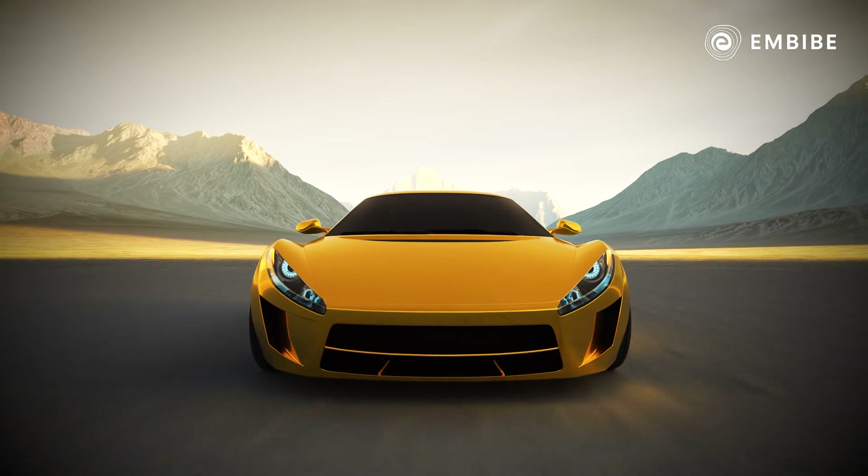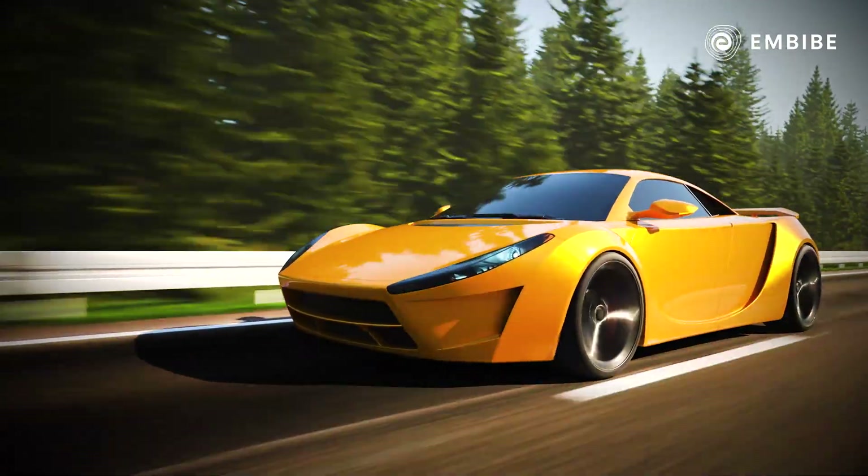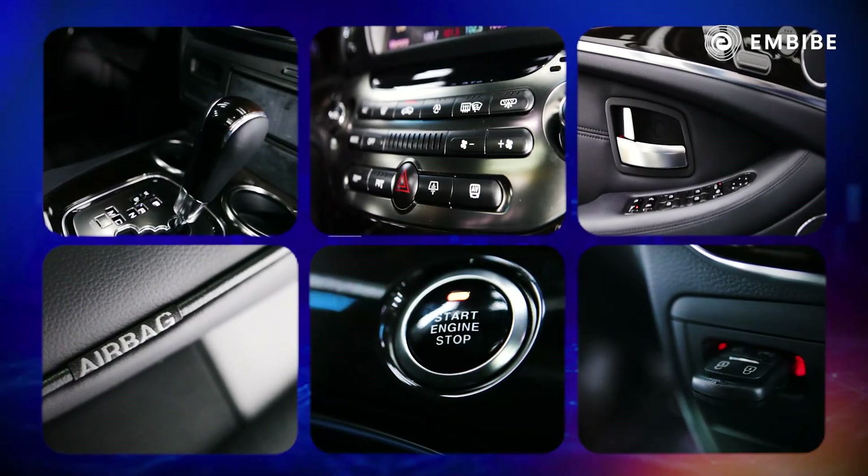A car that glides like water, feels like a feather, and futuristically designed for sturdiness with the latest technological gears installed.